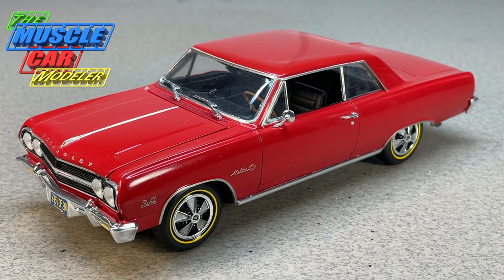Well hello model car fans, welcome to the Muscle Car Modeler. My name is Raoul, and this week's build I'm going to feature a '65 Chevelle SS 396. For 1965, this was big news in the General Motors camp.